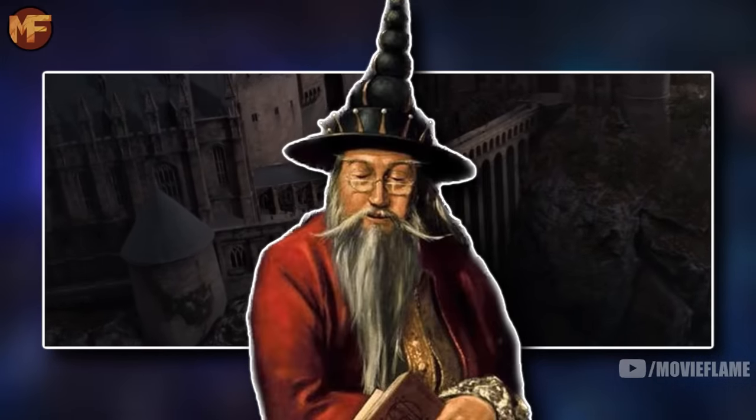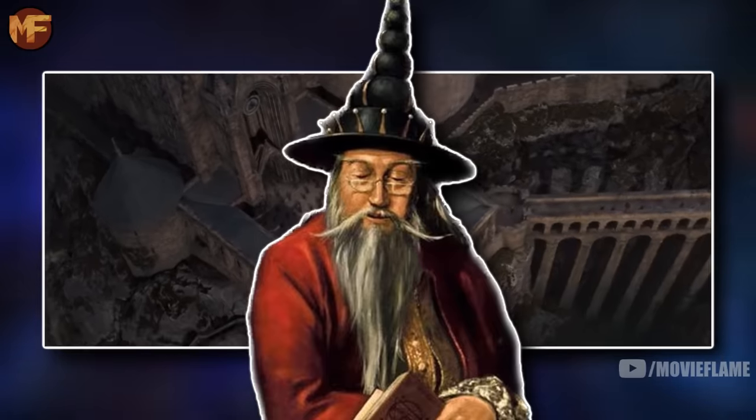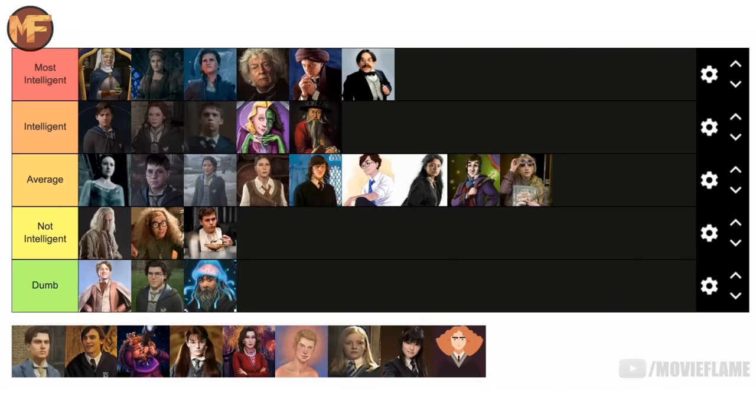Basil Fronsac was a Hogwarts headmaster two appointments before Dumbledore, and he was a very good headmaster — he did a lot of good things for the school and brought a lot of great ideas forward to make it a better place. That makes me say he's above average, so I'm putting him in the intelligent tier.